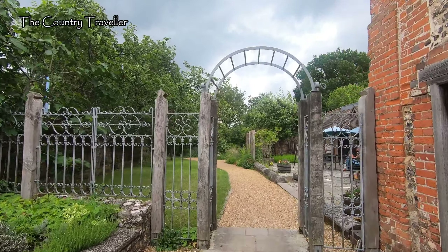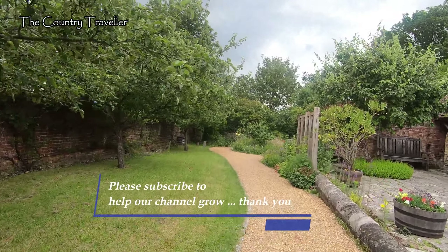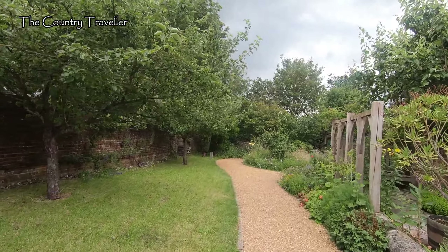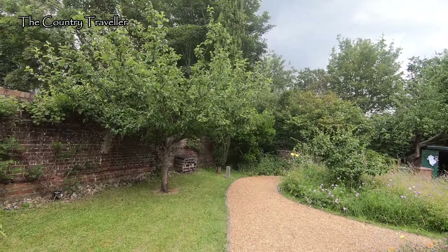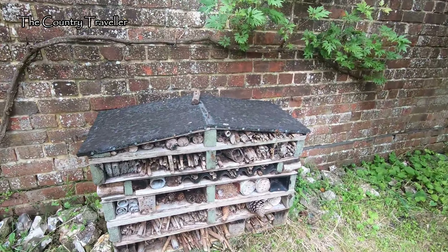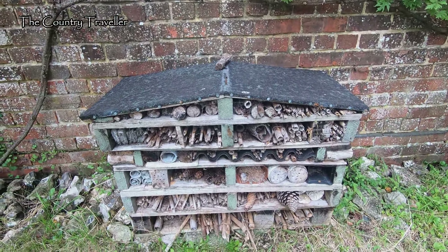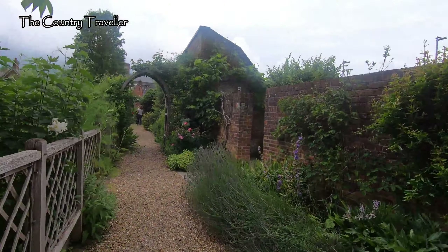There's also a tea rooms here and a lovely tranquil garden that we'll have a look at. This is a very impressive bug house — more a bug mansion really. A very peaceful place in the middle of the town.